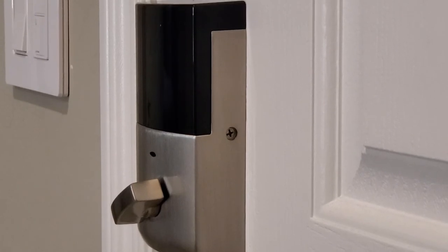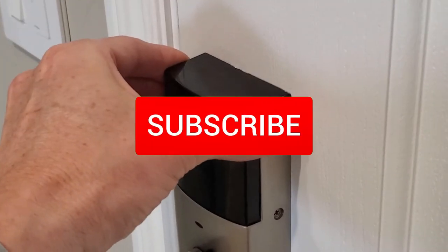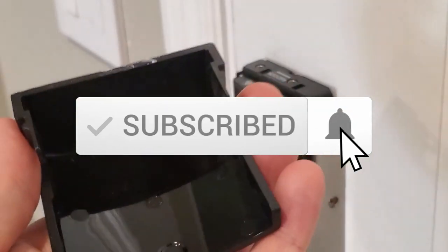I want to thank you guys for watching, and if you like this video give it a thumbs up and share it. If you love it, hit subscribe — it's free. Thanks again for watching.